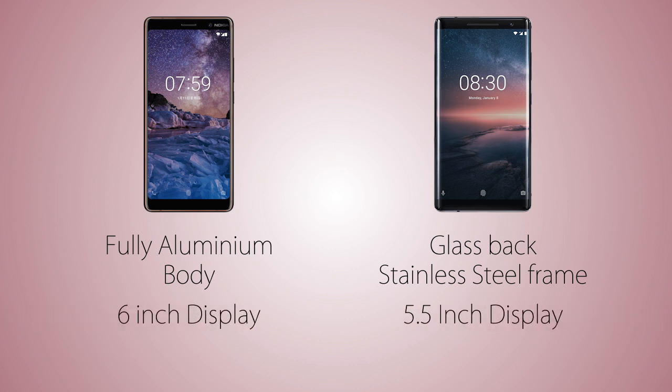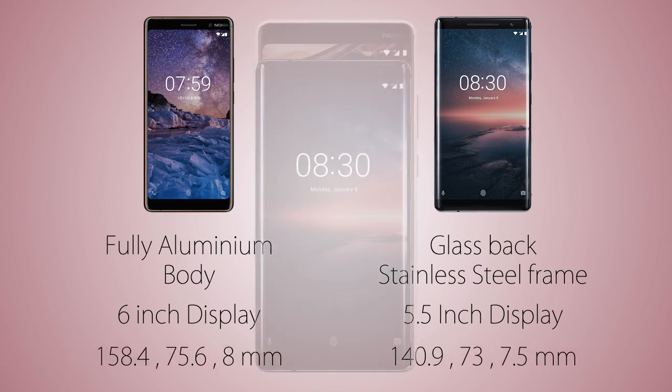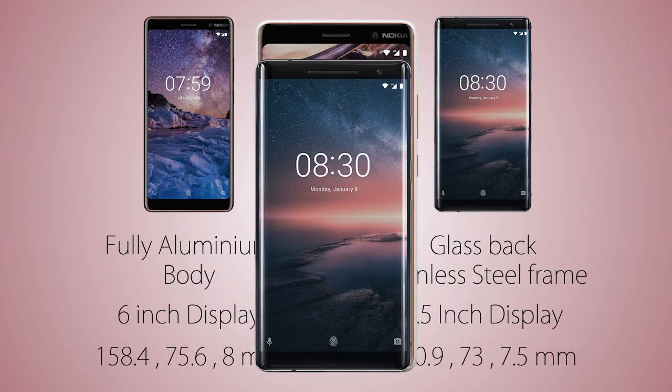The screen size is 6 inches on the 7 Plus, being longer in aspect ratio, versus the smaller 5.5 inch on the 8 Sirocco which is 16 by 9 in aspect ratio. The screen makes the handset look wider but it's actually less wide than the 7 Plus, and in terms of length there's a huge difference, so the Nokia 8 Sirocco is a more handy phone.